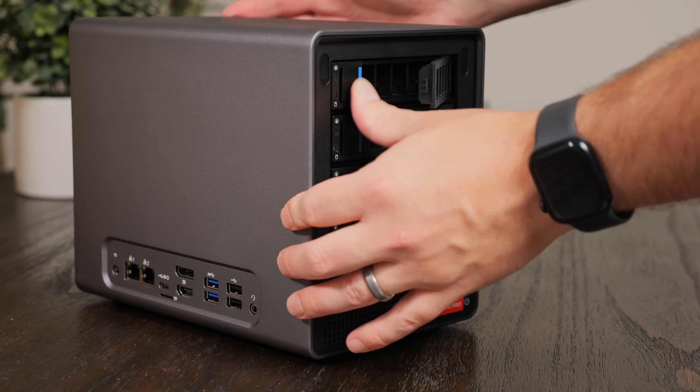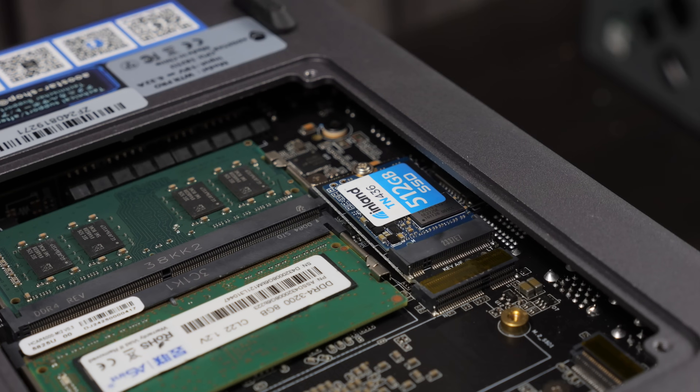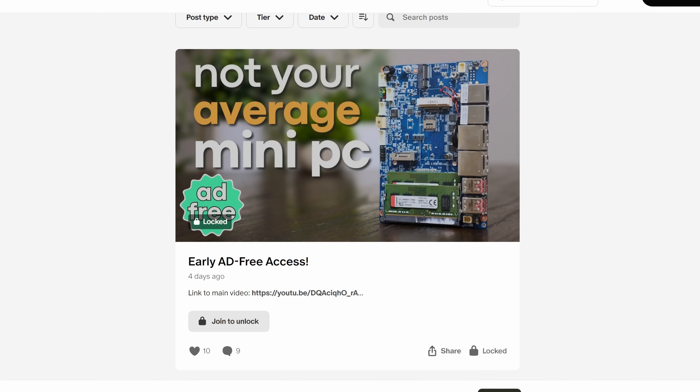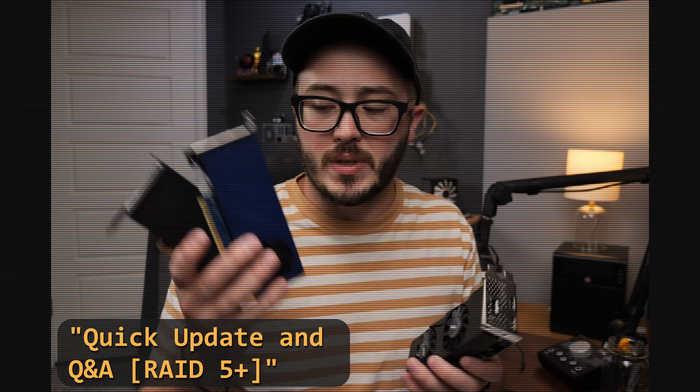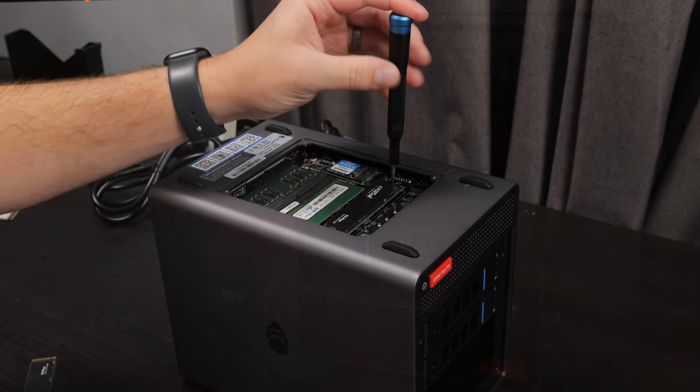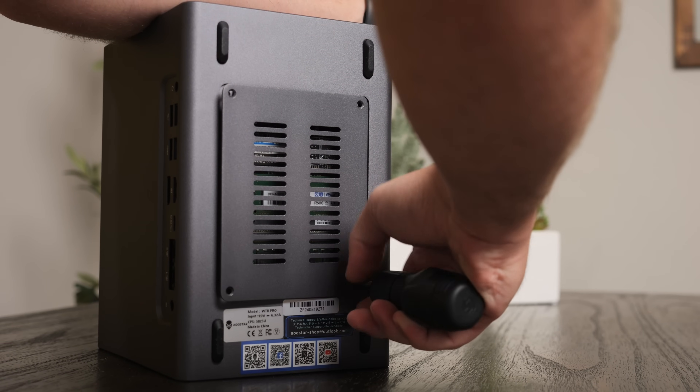What do you think? Is this something you would consider? What would you like to see AuStar do in the future? Let me know down in the comments. If you're interested in this system or some of the other stuff I talked about in this video, I'll have links down in the description. And while you're down there, maybe hit the like button, maybe sign up as a member for early access and ad-free content, as well as some behind-the-scenes and bonus videos. Thank you so much for watching, stay curious, and I can't wait to see you in the next one.